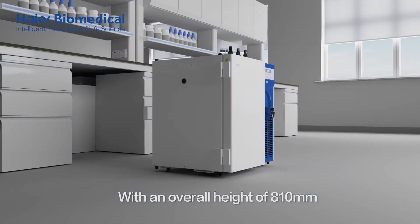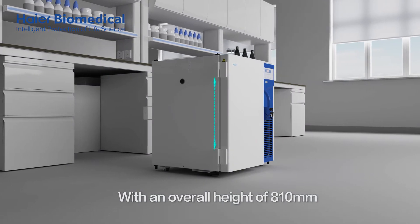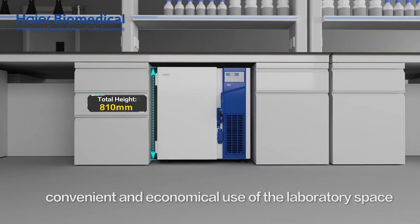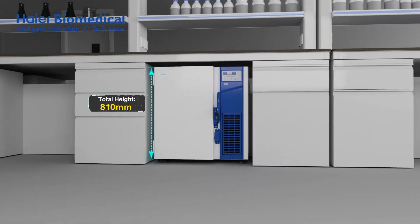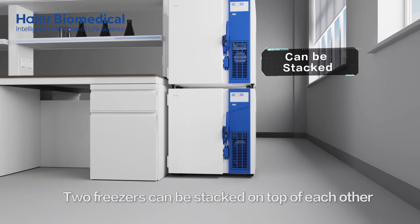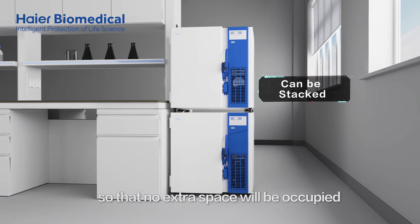With an overall height of 810 millimetres, it can be easily placed under the laboratory table for convenient and economical use of the laboratory space. Additionally, two freezers can be stacked on top of each other so that no extra space will be occupied.